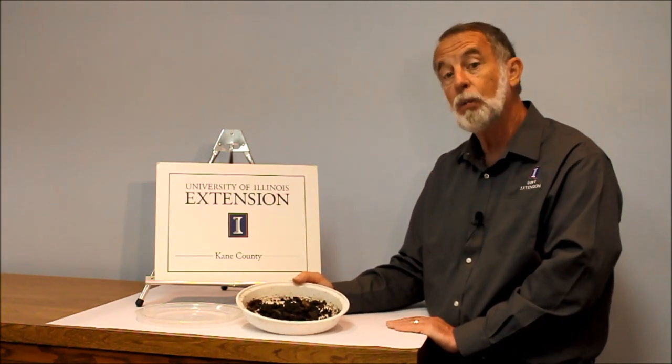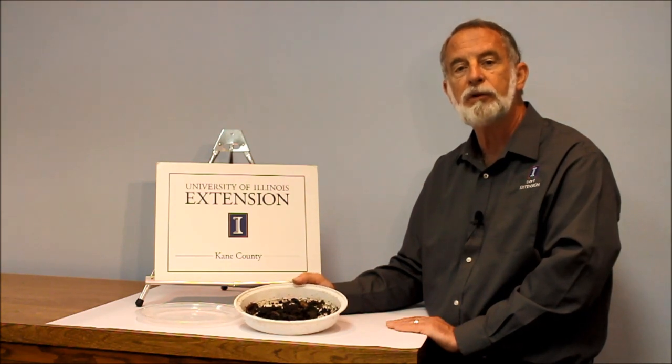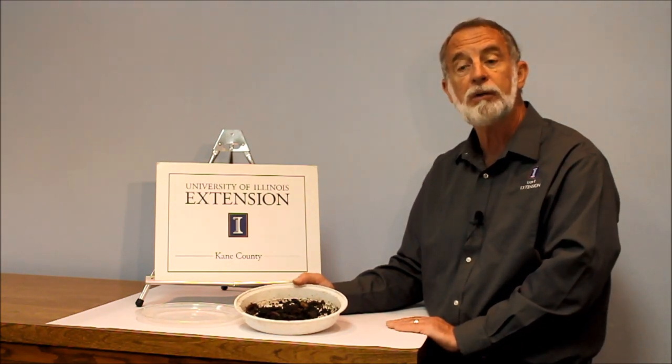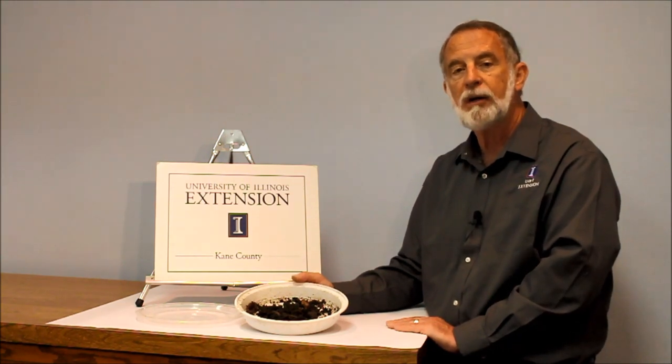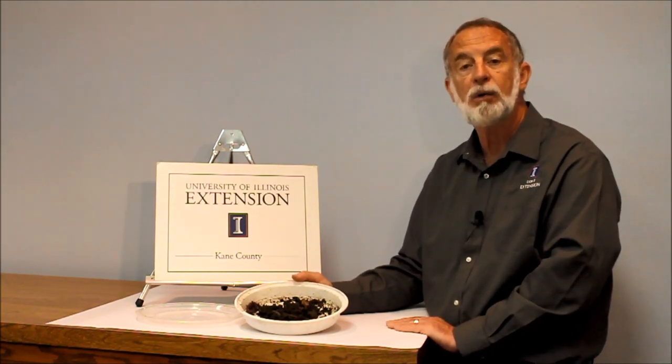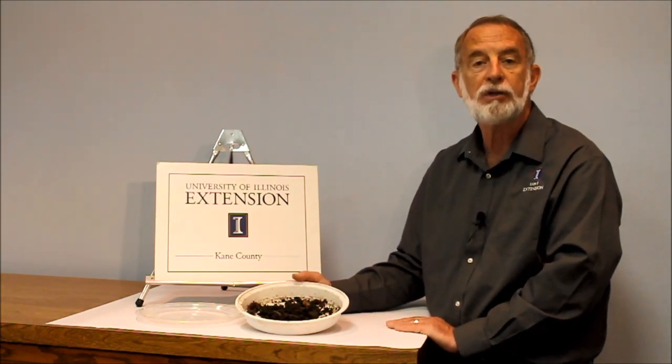Jumping worms is an invasive worm that's shown up in Illinois since 2015. We saw it first in Wisconsin in 2013, and when we found it in DuPage and Cook counties in 2015, that was their first time. But by now in 2016 they are in 10 counties here in Illinois — four in northeast Illinois and the other six farther south in southern Illinois.